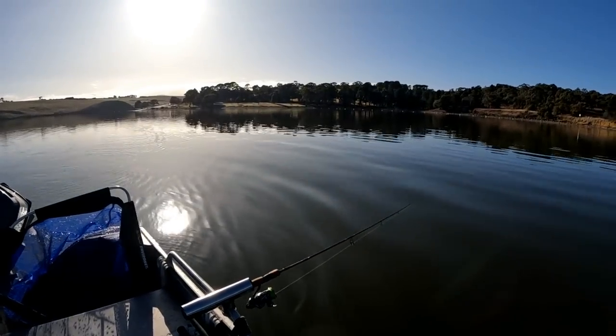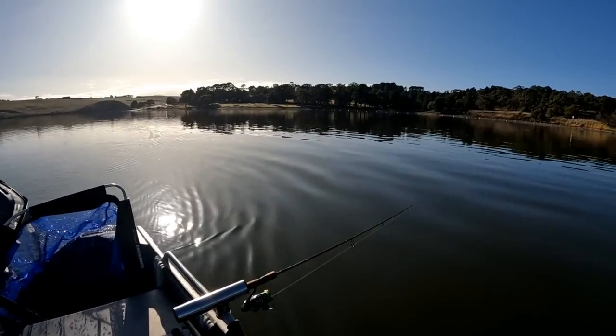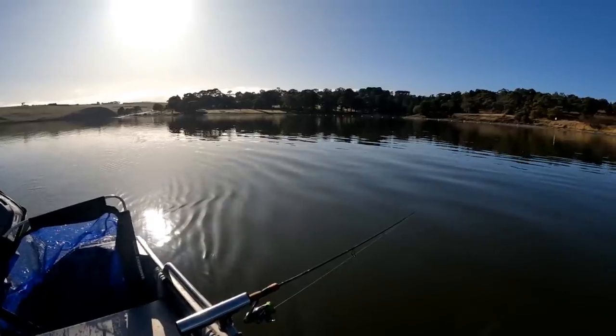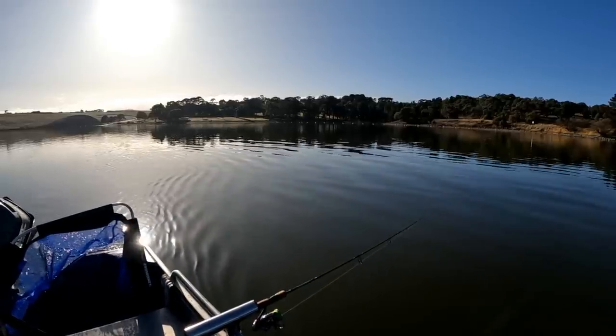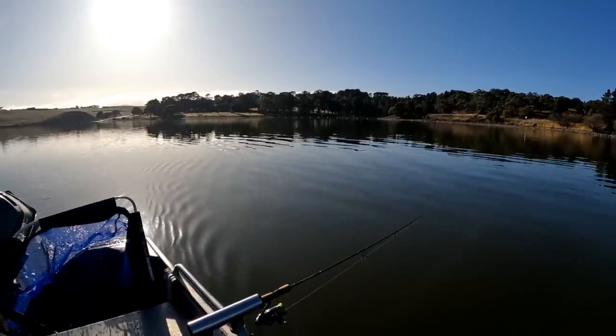So what are we - we're trolling at 2.8km? We're keeping it between 3.4 and 2.8. We're finding fish at the 3km mark. Even though historically they might say it's too fast, it's working for us. No, that's perfect.